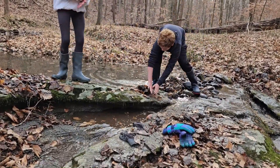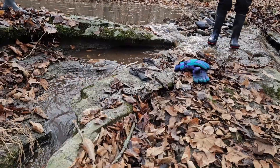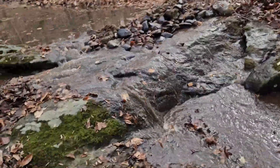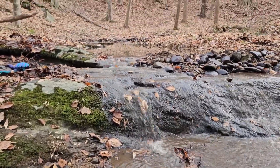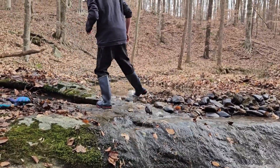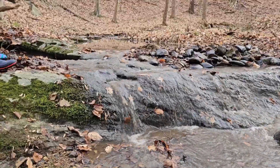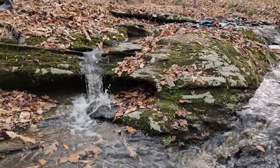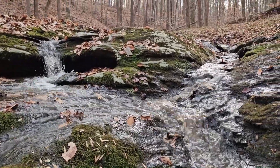Keep moving it, Jackson. Hey Jackson, go up there and knock some more rocks down. Right there. Yes, you can see. I thought I was going to have to do this. Thank you.